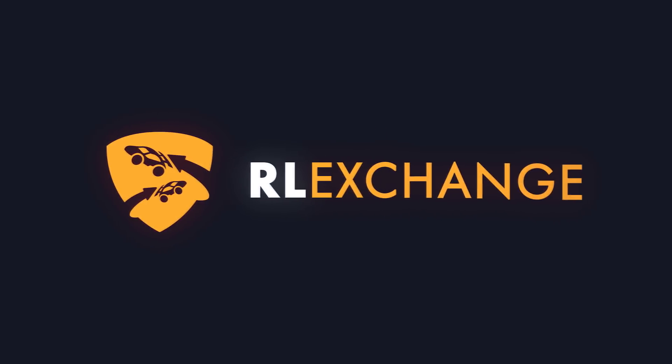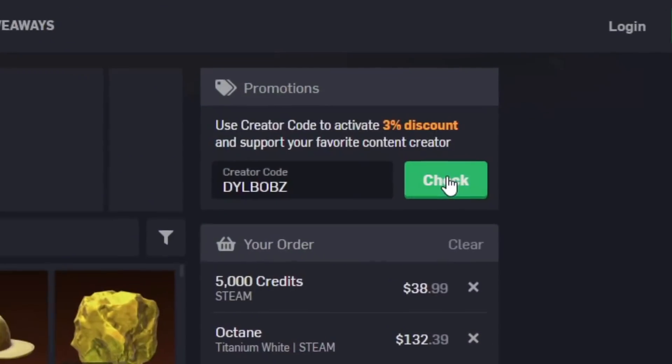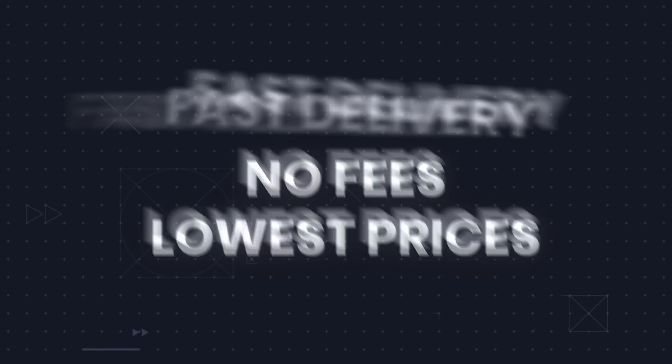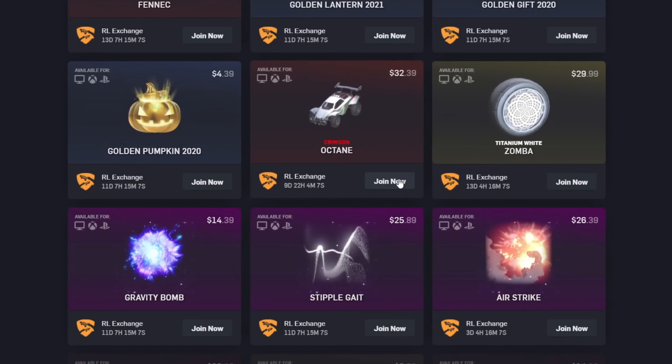If you want an easy way to buy cheap Rocket League items no matter what console you're on, head over to RLExchange and use code Dillbobs at checkout for 3% off. It's a super easy site to use and there's a bunch of different payment methods that you can also use. And my favourite part is that they constantly run giveaways that you can enter by doing different tasks on the site.